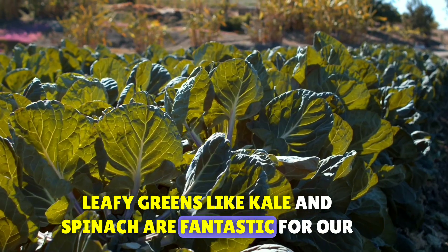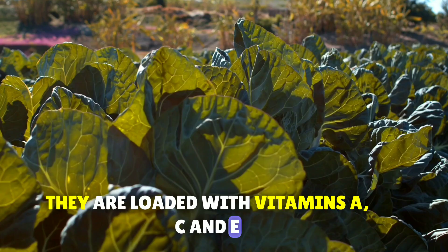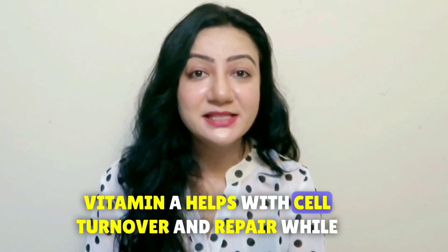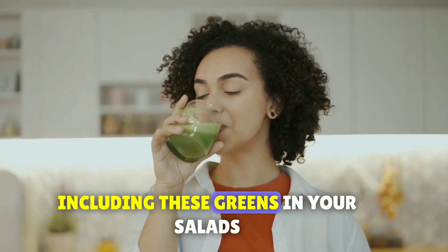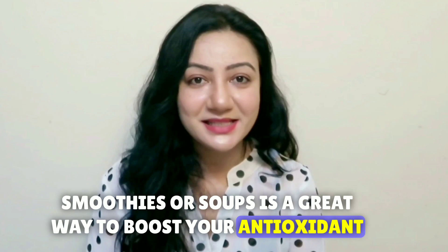Leafy greens like kale and spinach are fantastic for our skin. They are loaded with vitamins A, C, and E, all of which are packed with antioxidants. Vitamin A helps with cell turnover and repair, while vitamins C and E provide protection against damage from UV rays and pollutants. Including these greens in your salads, smoothies, or soups is a great way to boost your antioxidant intake.